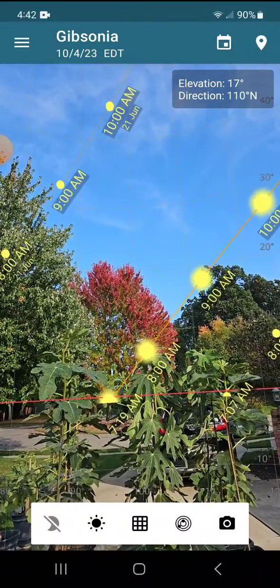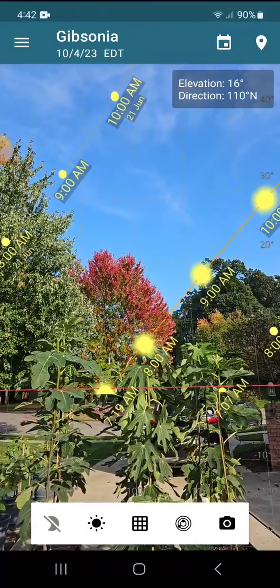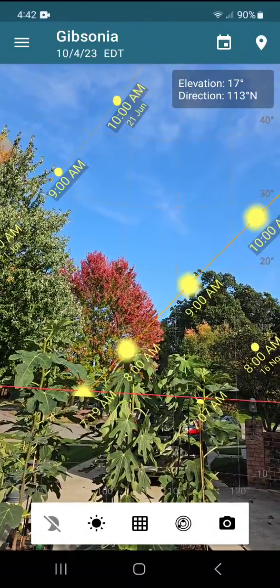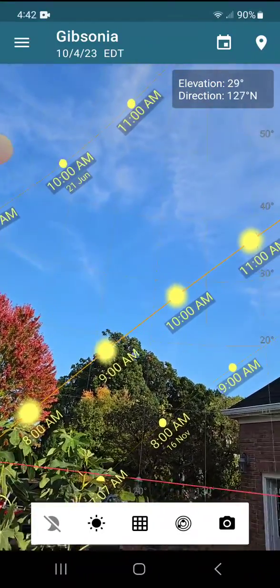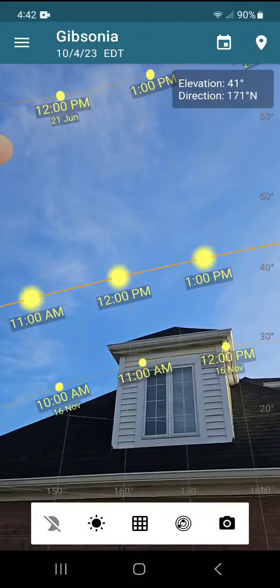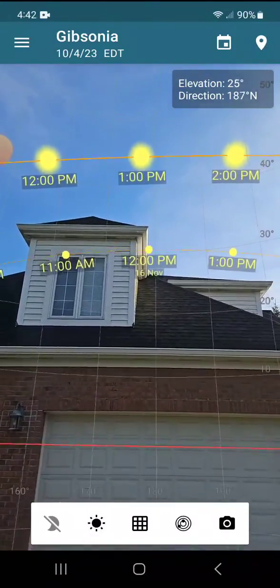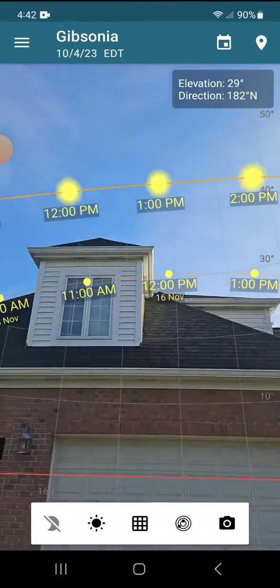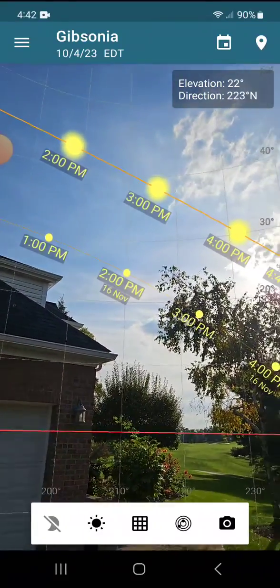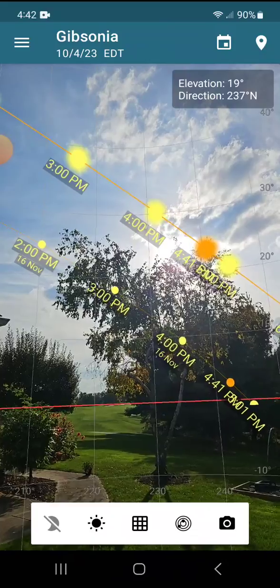Today's path is shown in the middle, showing sunrise with the Sun peaking above the red horizontal horizon at 7:19 a.m. What you can see is the path of the Sun across the sky just above the garage in my yard. As you can see, in November it's behind the garage.